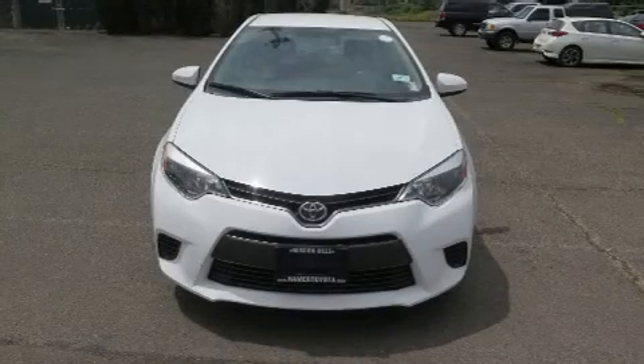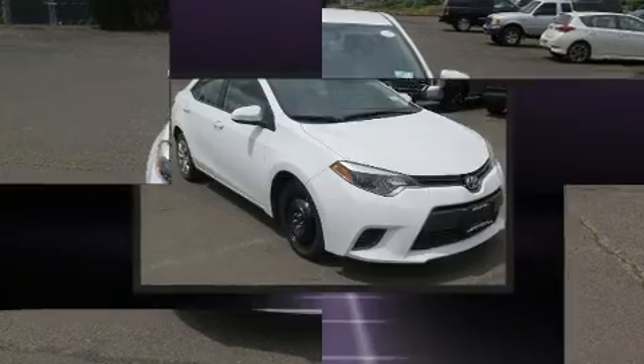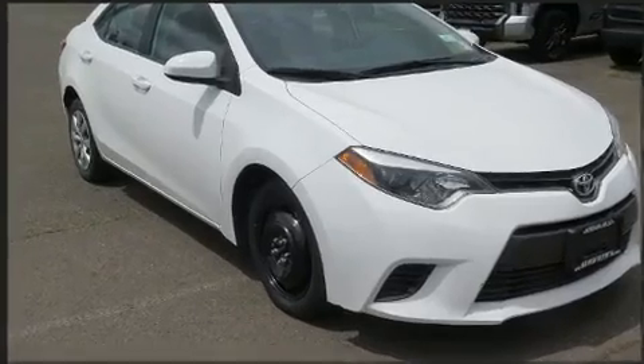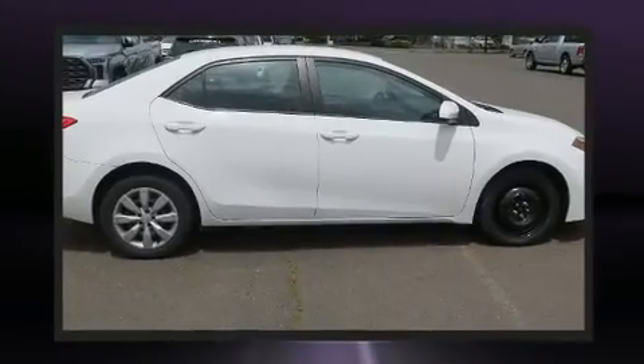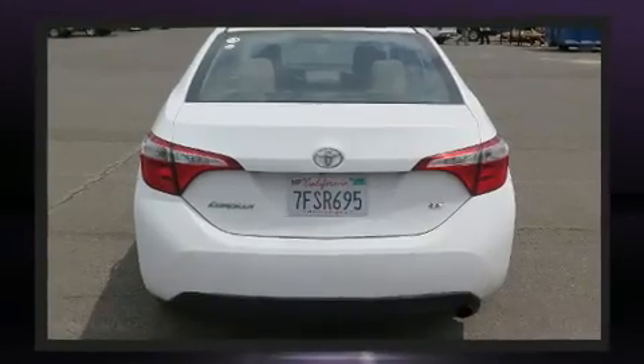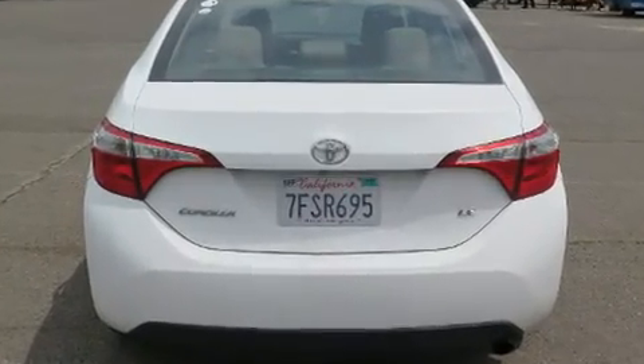Here's a great deal on a 2015 Toyota Corolla. This four-door, five-passenger sedan still has fewer than 60,000 miles. Smooth gear shifts are achieved thanks to the 1.8 liter four-cylinder engine, and for added security, dynamic stability control supplements the drivetrain.